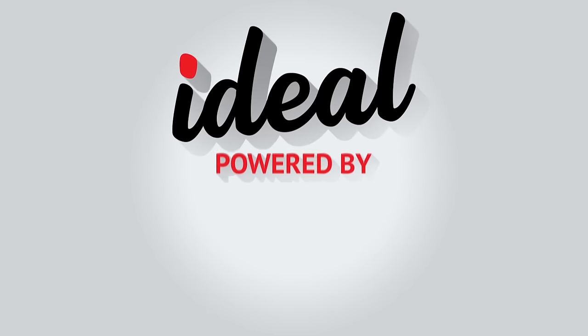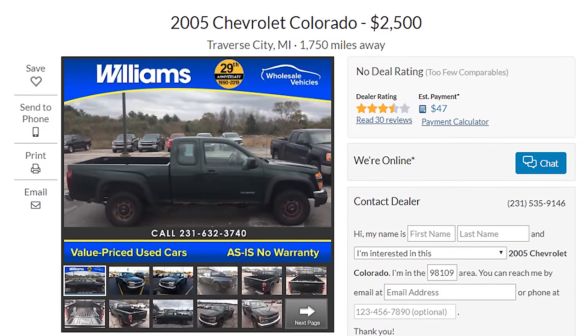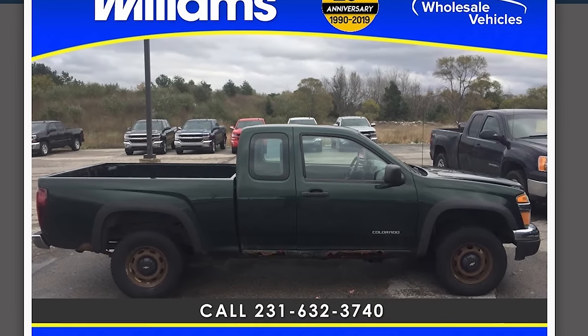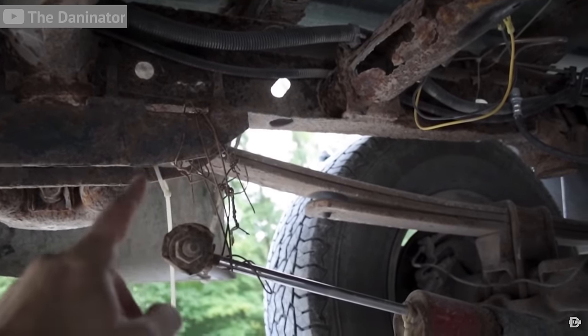They started making Chevy Colorados in the early 2000s and you can pick them up cheap — check out this one for $2,500. Zoom back in on that photo — look at that rust! And that's only one of the problems with these early Colorados. They like to rust, and not only do the bodies rust but also the frames. We may have to cut Chevy a little slack because this was their first crack at the Colorado, but promise me it'll be somebody else's problem.